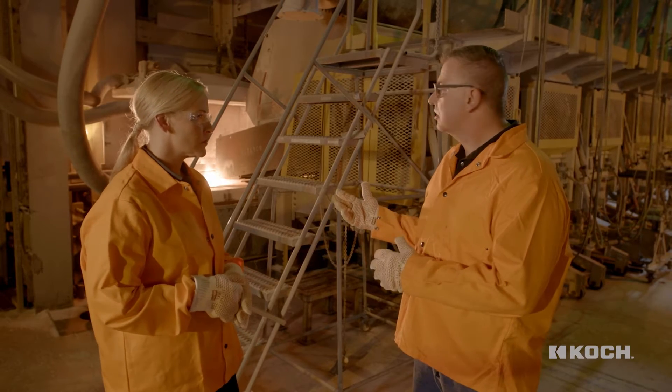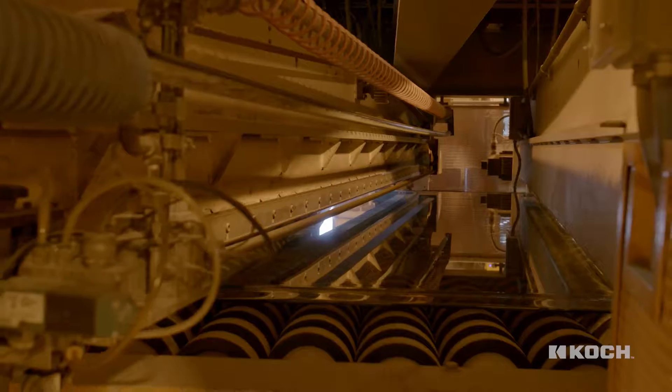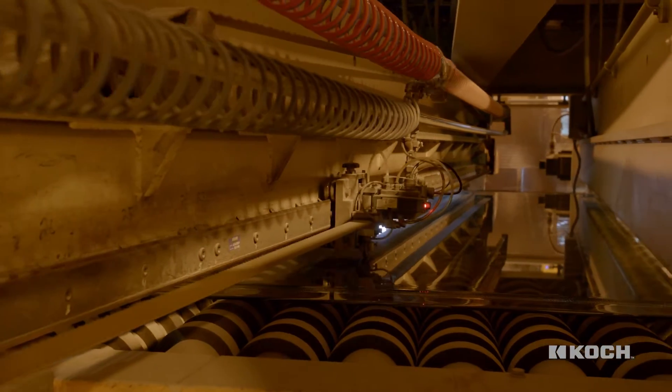We're taking the raw materials, melting them into a taffy state, eventually going down to a pool of tin where we start forming the glass, and ultimately down to the cutting system where it's cut for our customers.